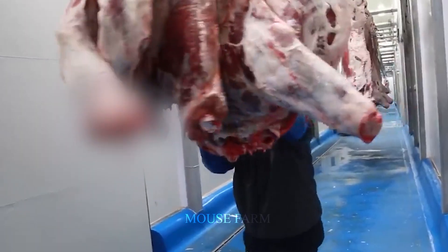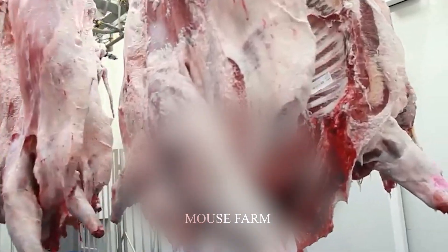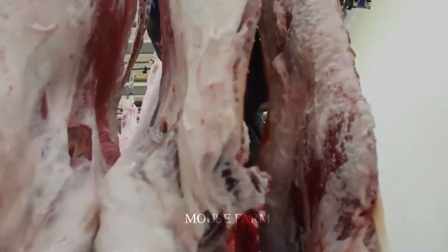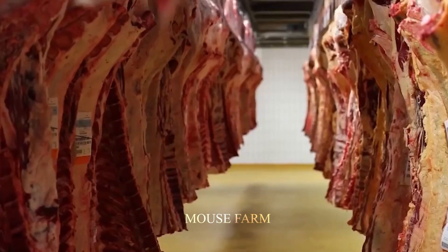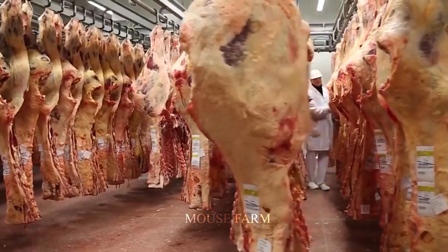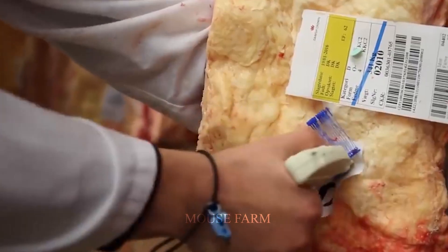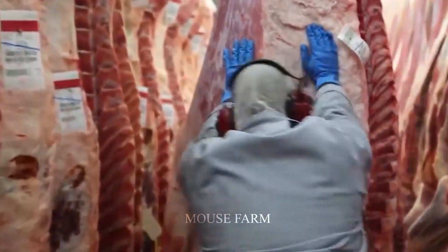Thanks to the pulley system, workers do not need to exert too much effort to move such large slabs of beef. This is the factory's cooling room — each large slab of beef weighs about 500 to 800 pounds. After about 2 to 4 hours, workers will take their temperature. When the temperature of the beef cuts falls below 4 degrees Celsius, they will be labeled and sent to the next processing stage.